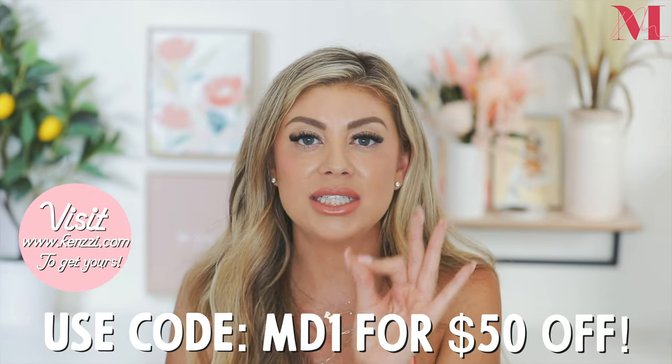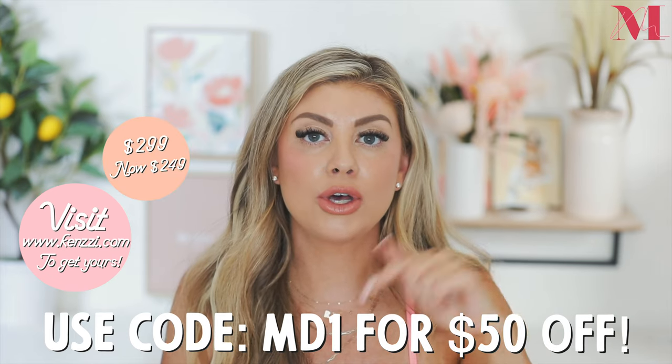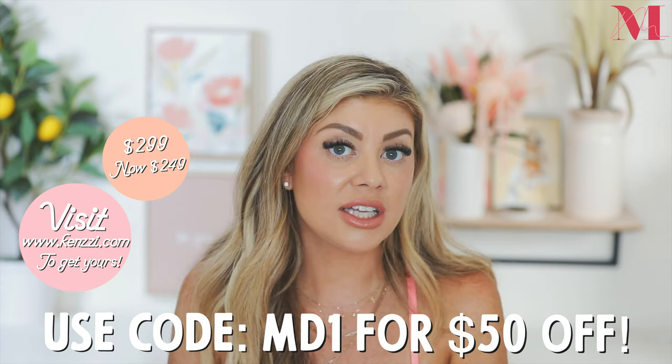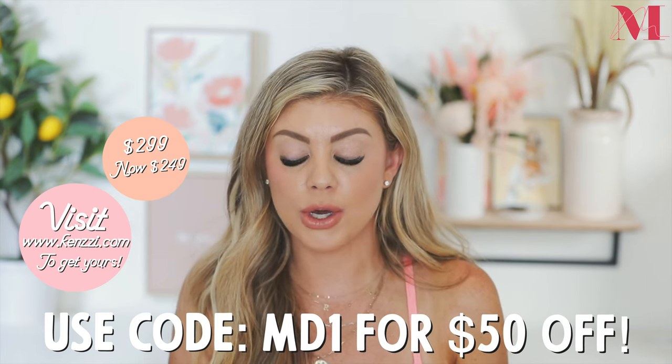They are sponsoring this video, so thank you so much Kenzie for sponsoring this. I am so stoked to have given their product a try and to share it with you guys. Before I get into anything else, they did give a coupon code for this video — it's MD1 for $50 off. It will be in the description box down below so you don't miss that coupon code.